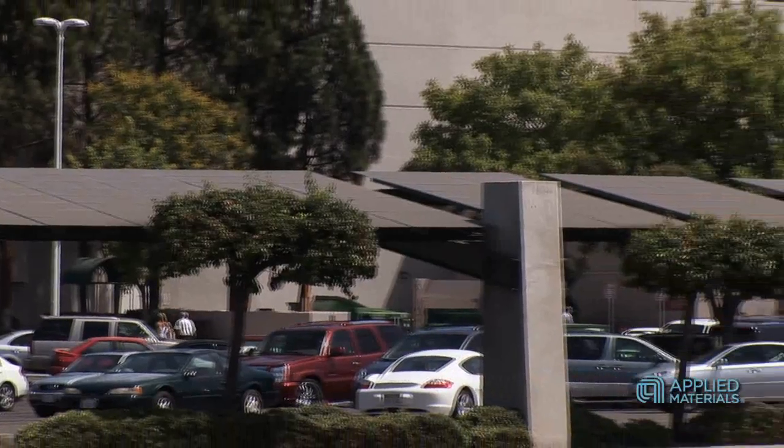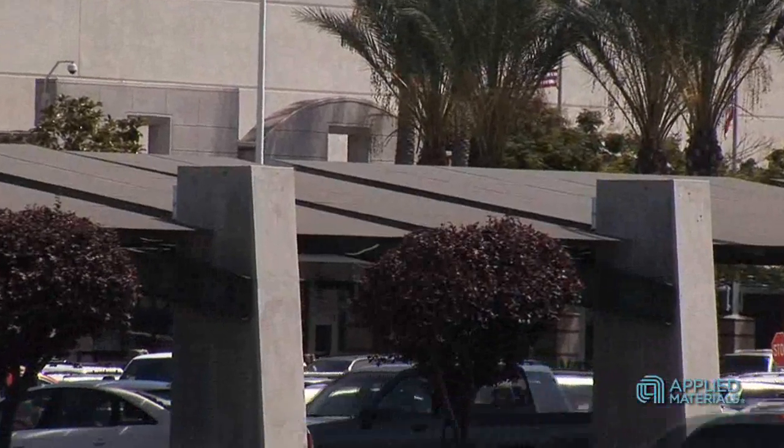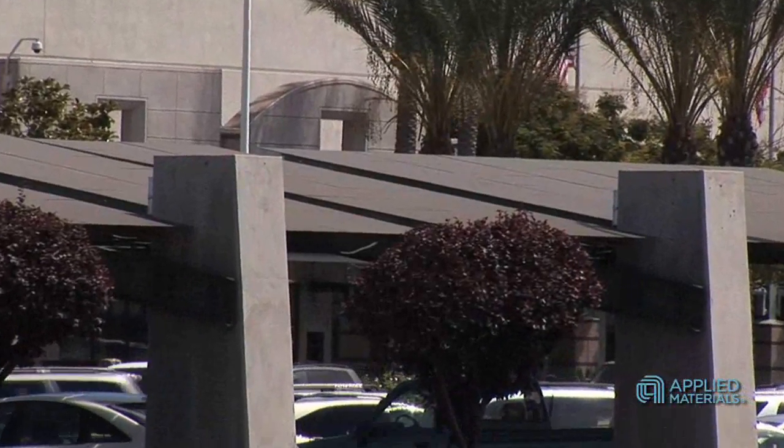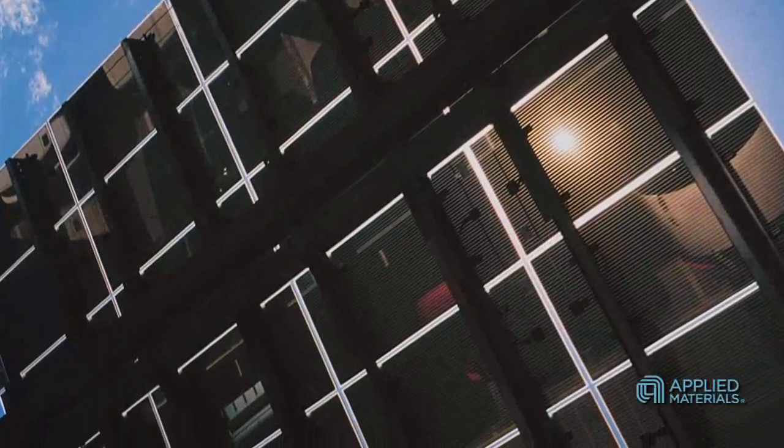Building on one successful thin film deployment after another, SMUD and other local power authorities have installed over six and a half megawatts of thin film PV arrays. Their performance, reliability, and cost-effectiveness has been excellent. We've shown you just a few examples of successful local PV thin film deployment. Across the country and across the world, there are many, many more.